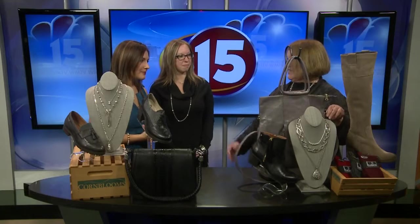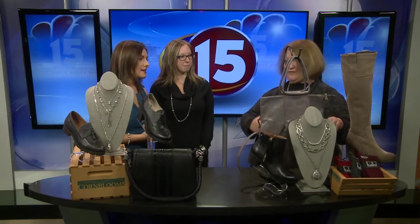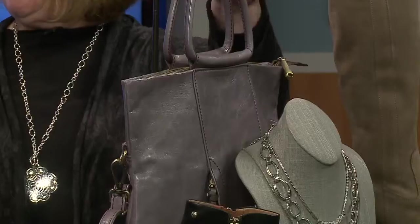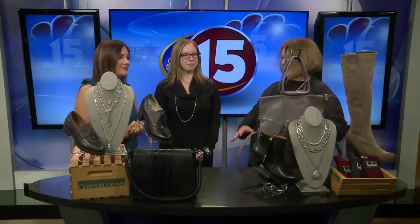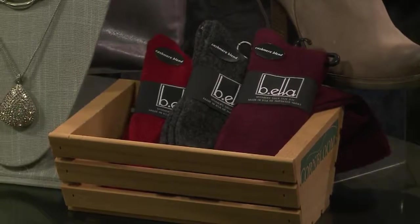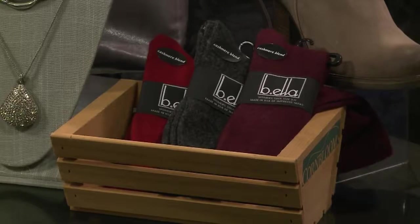Booties are just so flexible, and of course with any outfit you have to have a beautiful handbag. This one is great — it can be a crossbody for security or you can wear it as a handbag. I love the colors of those socks too — very fall-like. A lot of neutrals in this section; colors are always big, we see a lot of red and blue, but there's something about neutrals — they go everywhere.